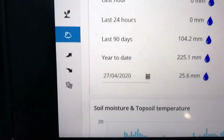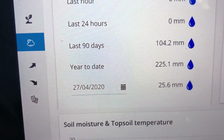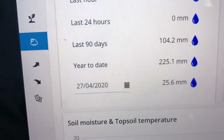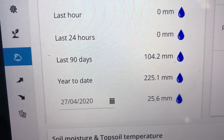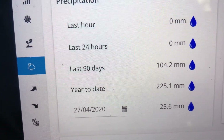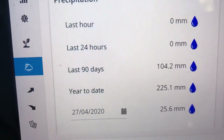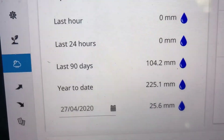Most importantly, we're going to have a look at how much rain has fallen since the T1 application on the 27th. You can see that just over 25mm has rained since then, mostly all in one weekend, a couple of weekends ago. Ever since then it's been very dry. So let's go and have a look at the crop.